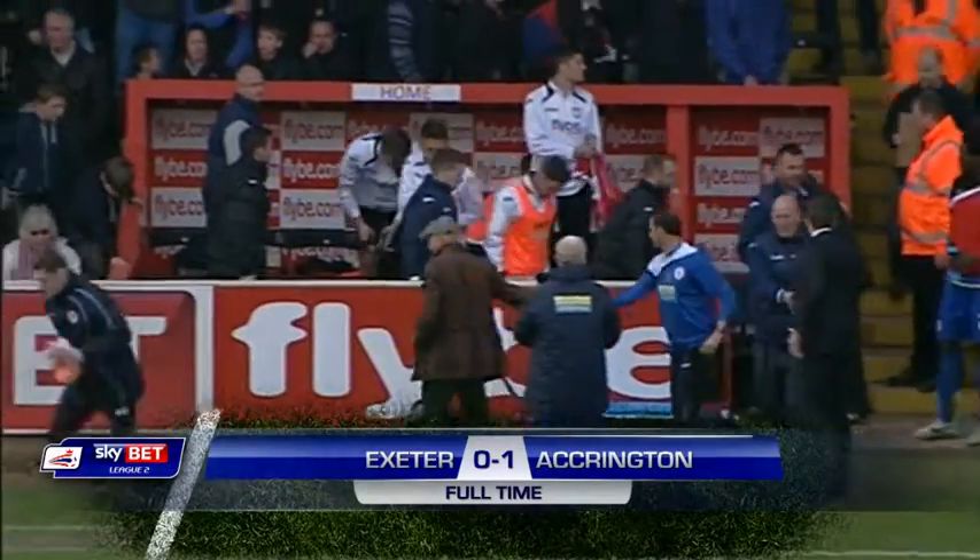An away win for Accrington Stanley. That takes them up above Paul Tisdale's team in the table.